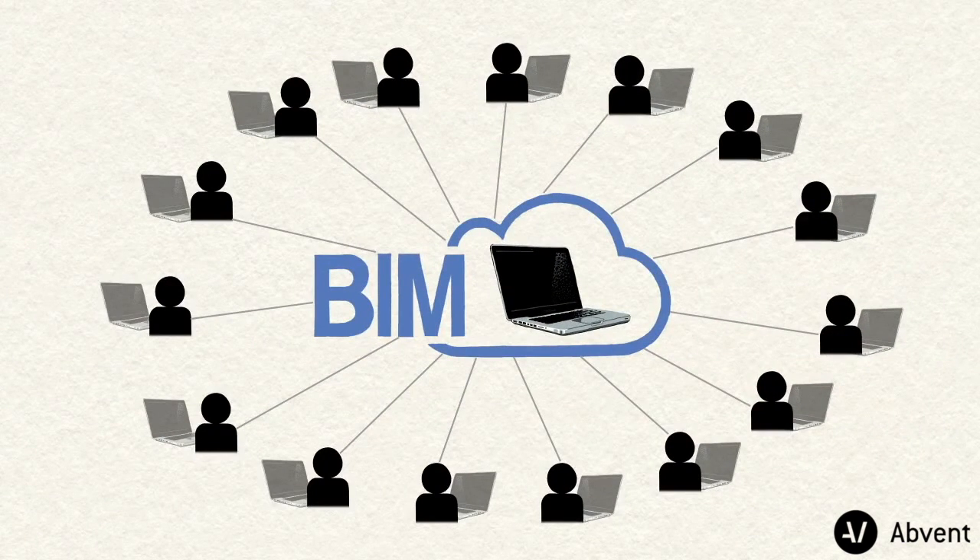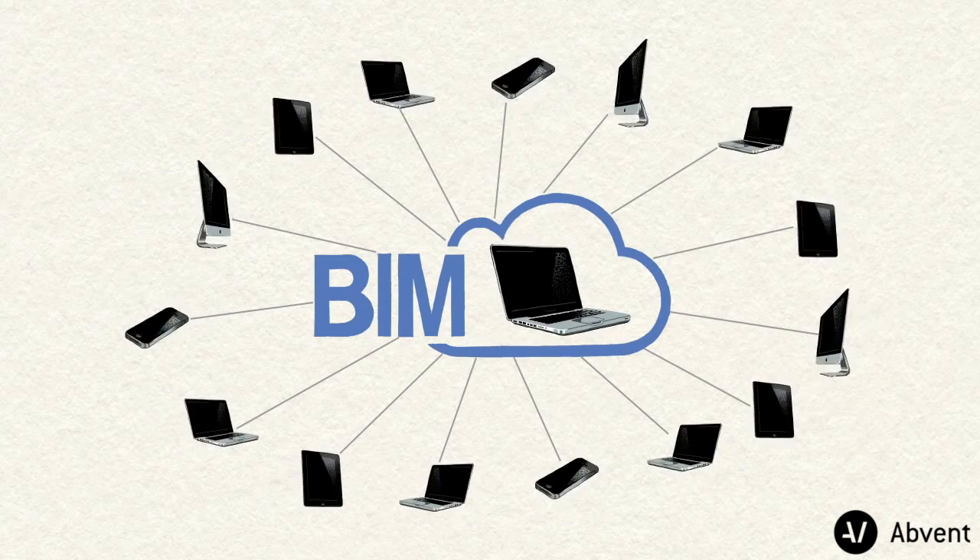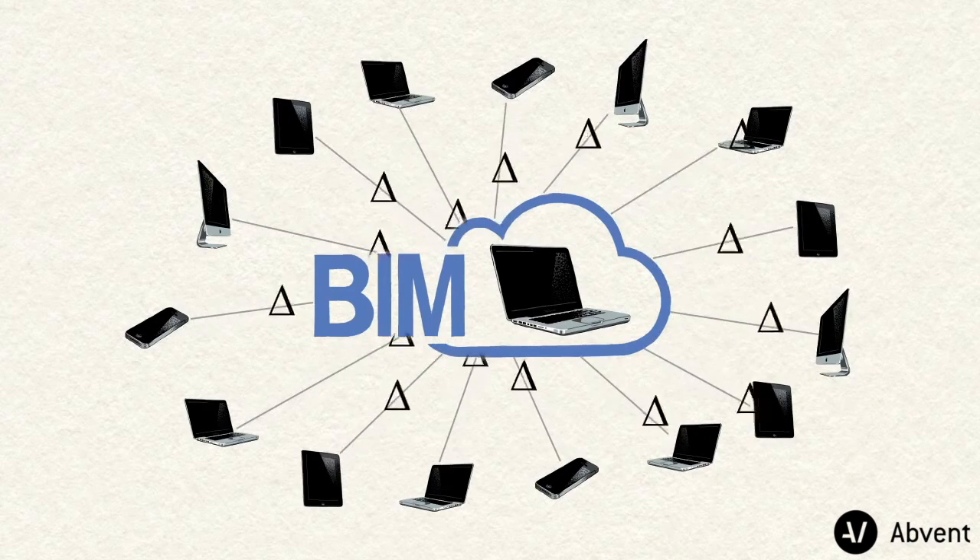The BIM Cloud offers a real-time collaboration environment for all stakeholders. Project information can be accessed from web browsers, as well as from mobile devices, using BIMx docs.